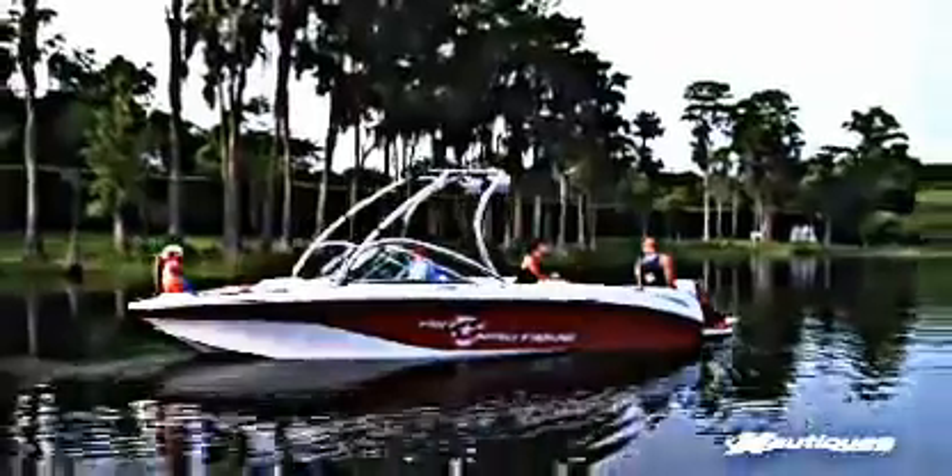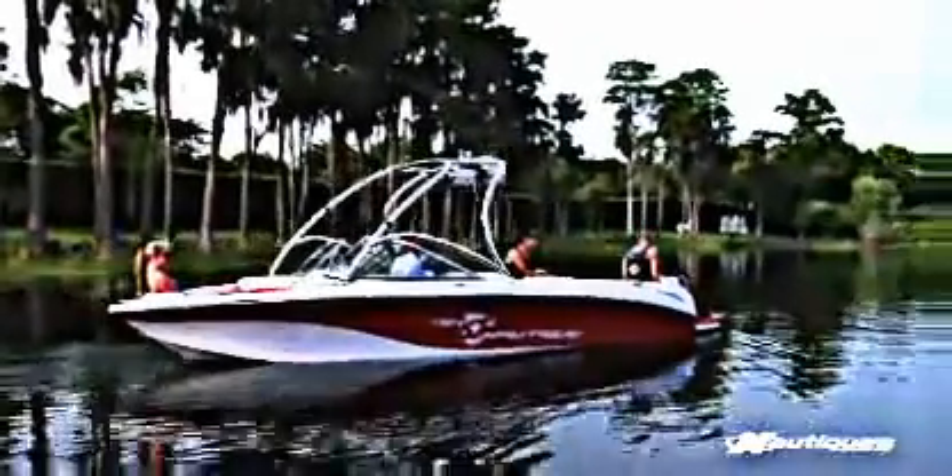The 211 crossover works well for me and my friends because we like to go out and take turns wakeboarding and skiing. And it works well for me and my girlfriends because it's very spacious — we have enough room to lay out, relax, and chit chat while the boys are doing their thing.